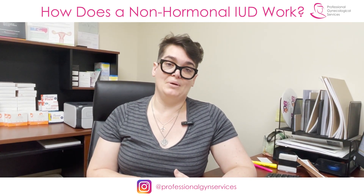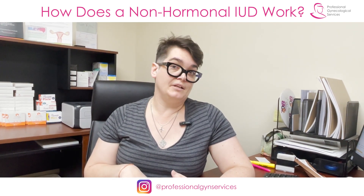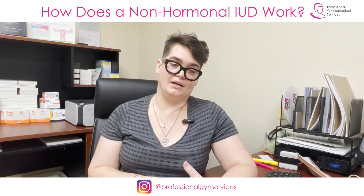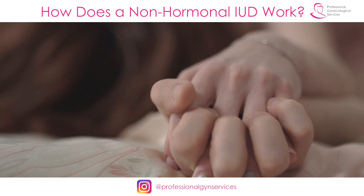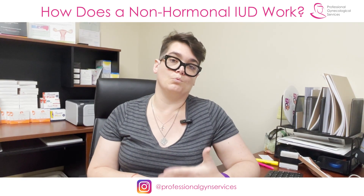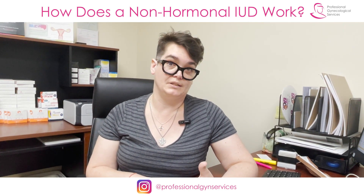The IUD does not make you more vulnerable to sexually transmitted infections. Two people — one with an IUD and one without — are equally likely to contract, for example, chlamydia or any other sexually transmitted infection. The IUD does not increase the risk or rate at which you would develop an infection if you were exposed to it.